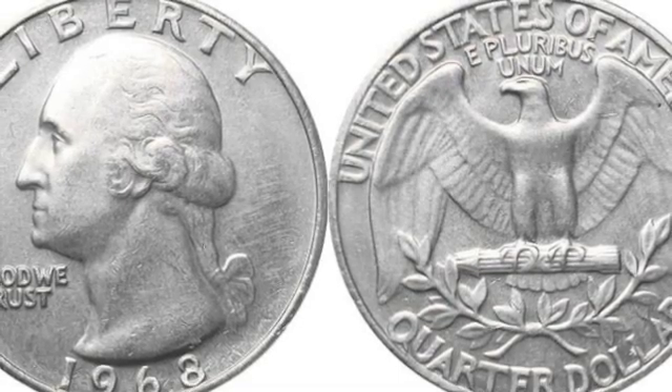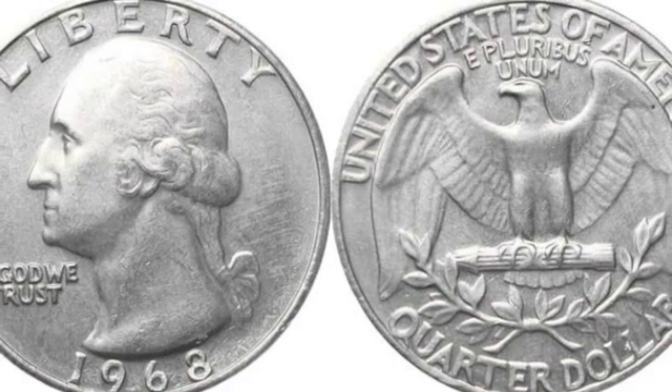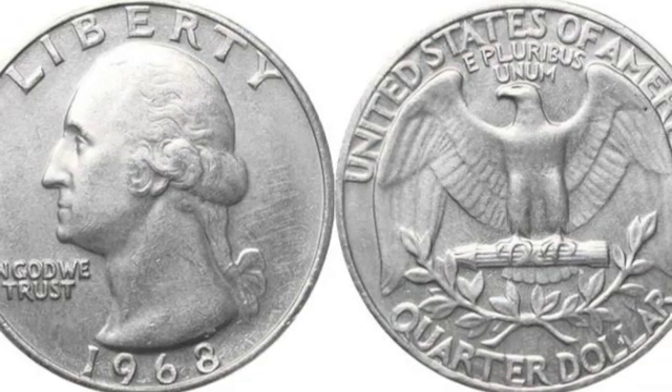This is a quarter. A quarter is worth twenty-five cents. You can remember that by saying: quarter, quarter, big and bold. You're worth twenty-five, I am told.